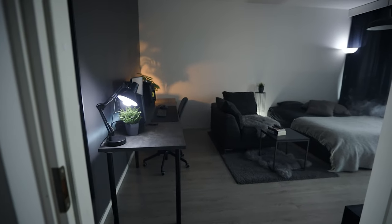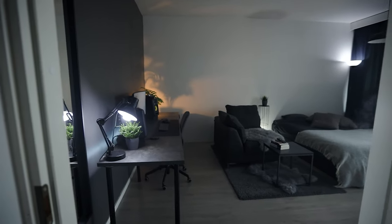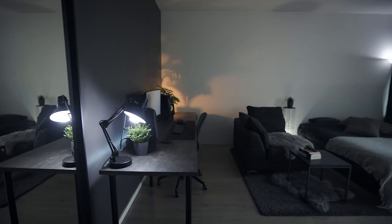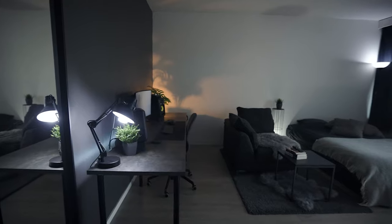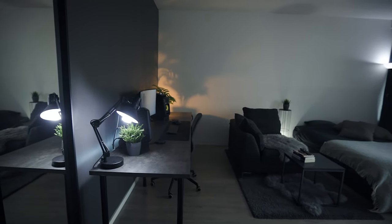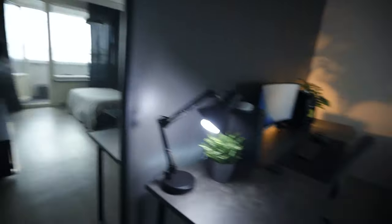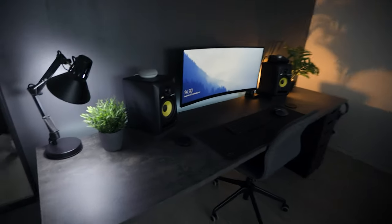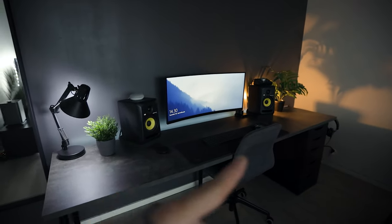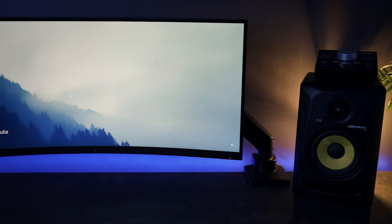I actually decided to film this portion of the video like three or four weeks later than I did the intro, so some things have changed since then. I actually removed the keyboard for now because I don't need it, so I put it into storage. But when you enter the room, you can see there's a mirror on the left side and then my desk. This is the same long desk that I had in my previous setup video, but other things have changed like the monitor.